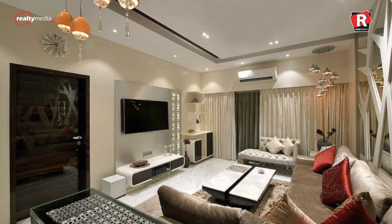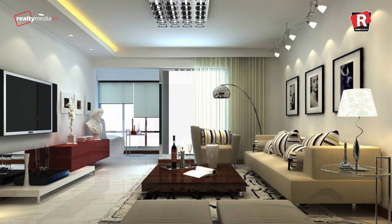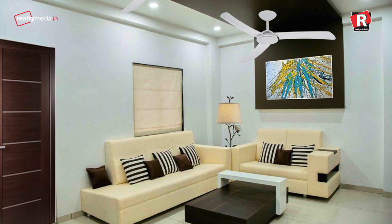The ceiling height is at least 1 to 2 feet higher than the actual flat, which also gives more volume and gives the builder a chance to showcase a massive false ceiling design. In the actual flat, you might just touch the ceiling fans if you get a false ceiling done.